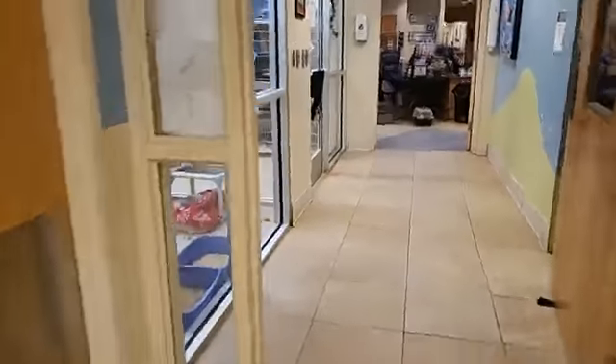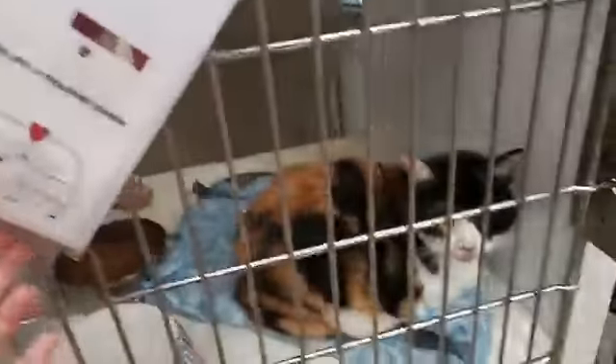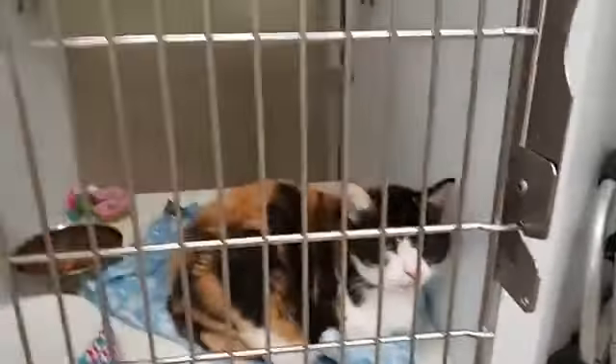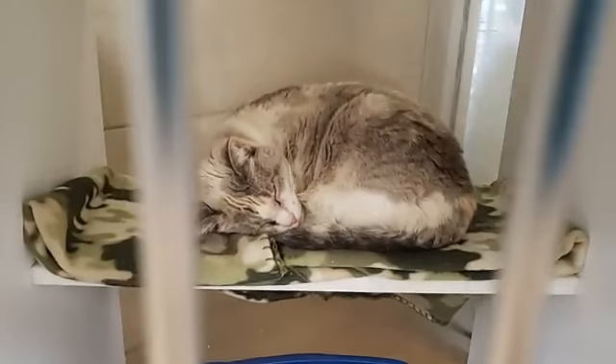Tomorrow during the Adopt-a-thon, starting at 9 a.m., we will be live here and featuring as many animals — dogs and cats — as we can, so that while you're at home you can see who is available. And I want to showcase Helsa and Beatra because these beautiful seniors are a bonded pair. They are best of friends — they're 12 years old and they've never been apart.